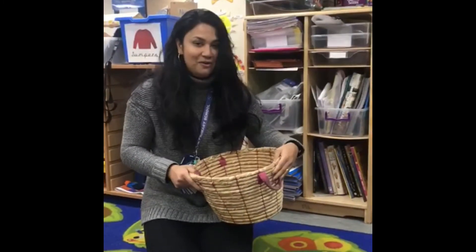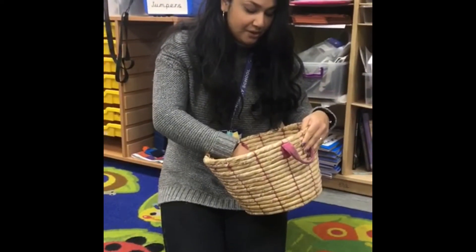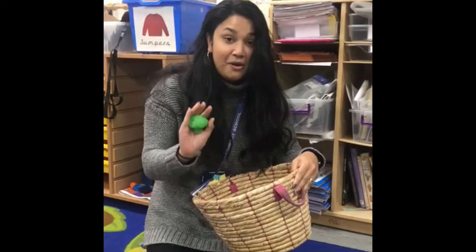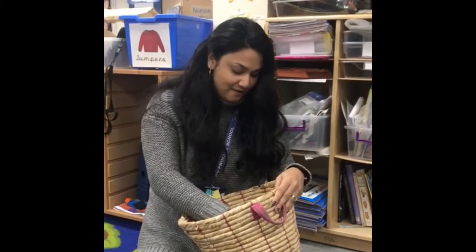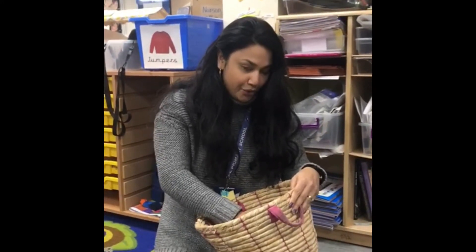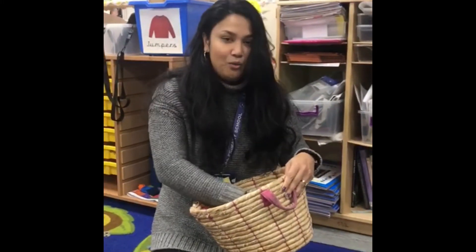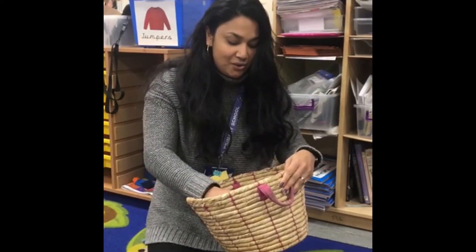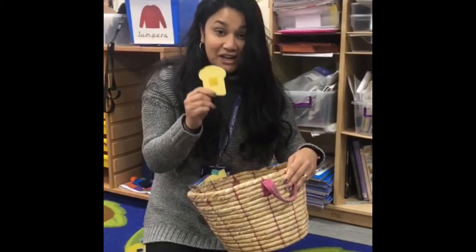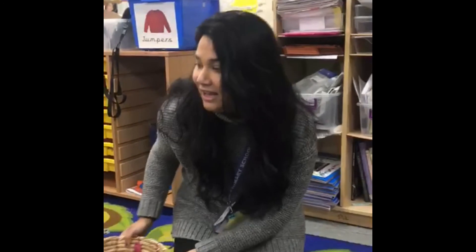Thanks Caitlin! Let's see what else we have in our basket. We have some broccoli — B... broccoli. And we have some... what could it be? It's some watermelon! What else? Oh, something you might have in the morning — it's toast! Going to give the basket to someone else. Here you are, Sal.